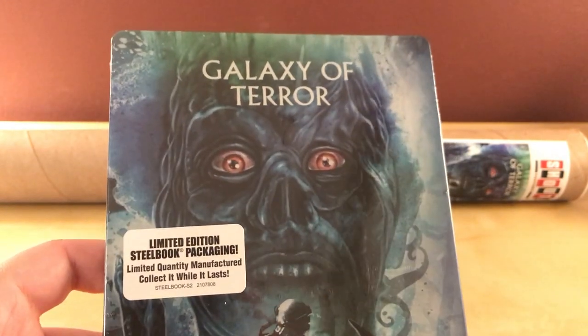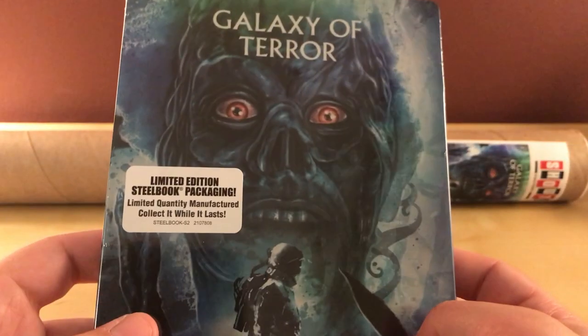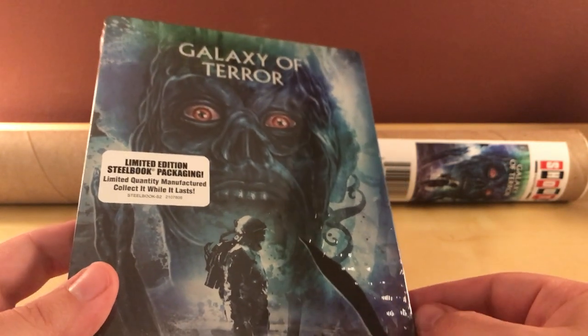Anyway, Galaxy of Terror — I've never seen this film. Just like the Forbidden Planet one, I haven't seen very many Roger Corman films. The only one I think I've seen is Humanoids from the Deep. I watched that last year, which I thought was kind of a weird rapey film, but interesting, I guess. I had that steelbook too, but I didn't do an unboxing of it.